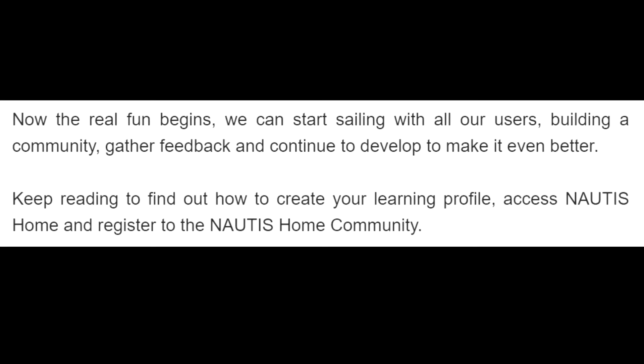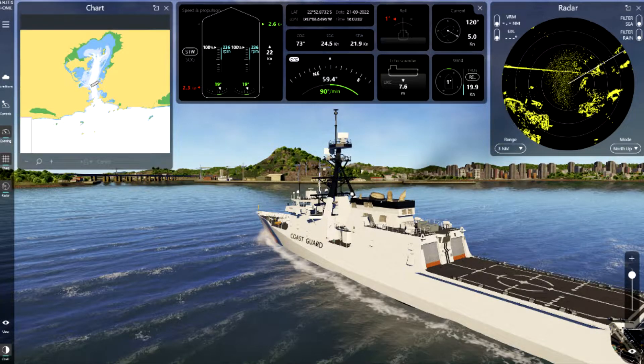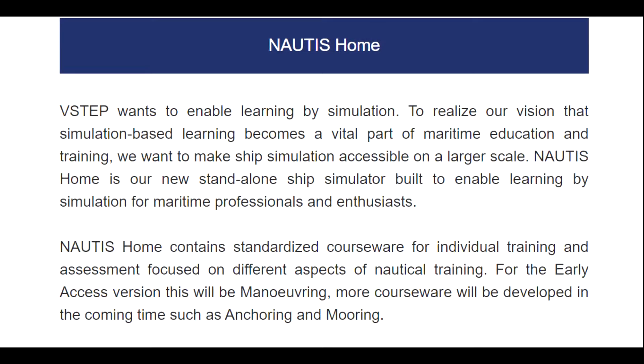Keep reading, or listening, to find out how to create your learning profile, access Nottis Home, and register to the Nottis Home community. Nottis Home VSTEP wants to enable learning by simulation. To realize our vision that simulation-based learning becomes a vital part of maritime education and training, we want to make ship simulation accessible on a larger scale. Nottis Home is our new stand-alone ship simulator built to enable learning by simulation for maritime professionals and enthusiasts.